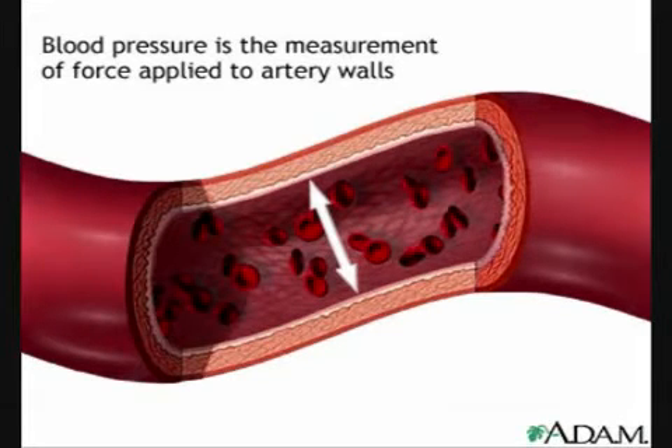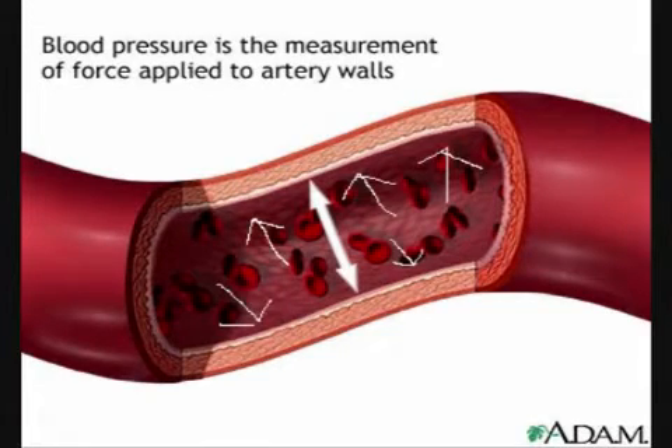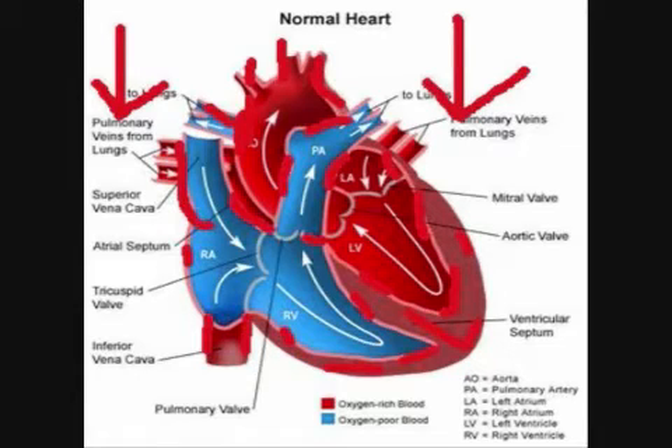Remember how having blood pressure is a good thing? In certain cases, this no longer becomes true. High blood pressure, or hypertension, is where blood pressure is chronically too high and too much pressure is being exerted onto the blood vessel walls. Hypertension weakens and damages the heart, and dramatically increases the chance of other problems occurring.